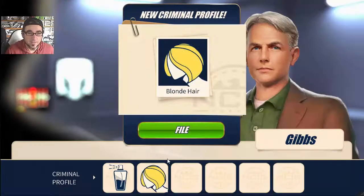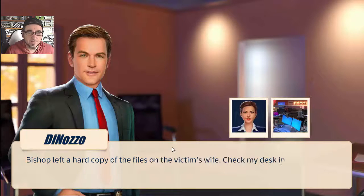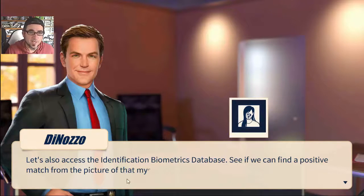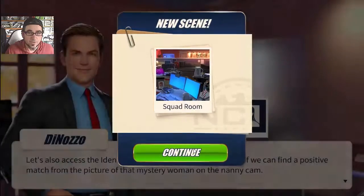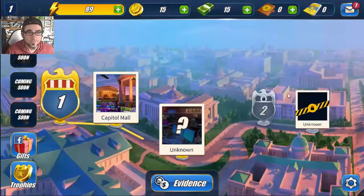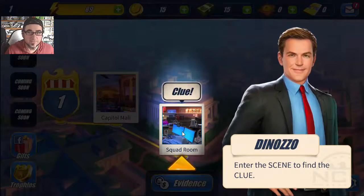Sweet - we've got blonde hair, the scent, and the gun. The gun had no fingerprints though. Bishop left a hard copy of the files on the victim's wife - check the desk in the squad room. Let's also access the identification biometrics database to find a match from the mystery person on the nanny cam. Let's go to the squad room - we need to find more clues.